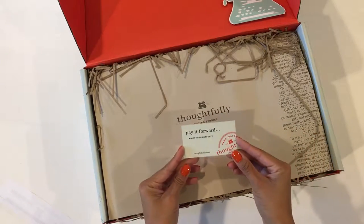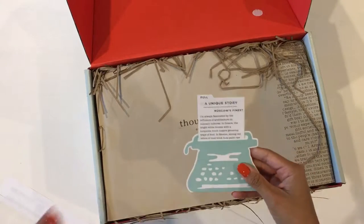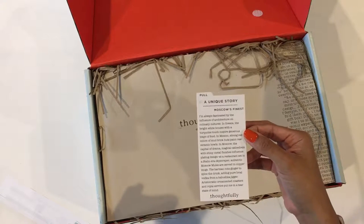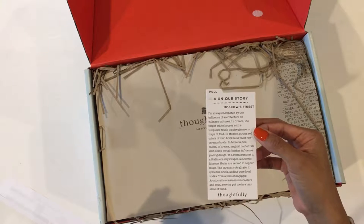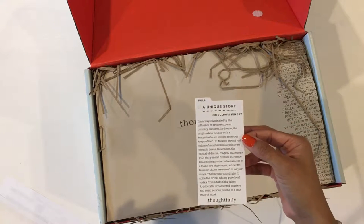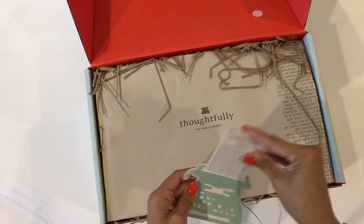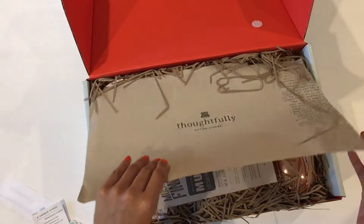There's a packing slip and it says 'pay it forward' with a hashtag. The card inside reads: 'Moscow's Finest — always fascinated by the influence of architecture on culinary cultures. In Greece, bright white houses with turquoise touches inspire generous trades of food. In Mexico, strong red colors of mud brick huts paint raw ceramic bowls. Moscow's magical cathedrals with shiny metal finishes influenced plating design at a restaurant set in a Stalin-era skyscraper — authentic Moscow mules are served in copper mugs.' Hey, I have copper mugs! So that's really cute — Moscow mules, that's what we're getting!